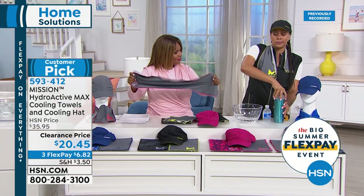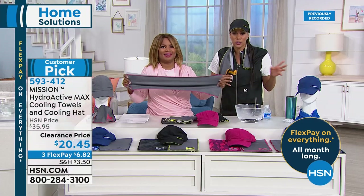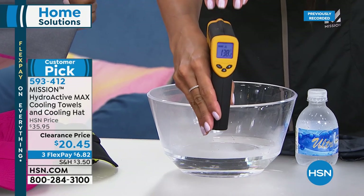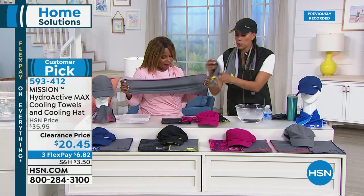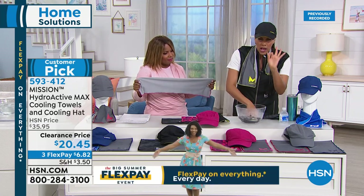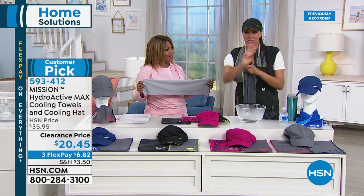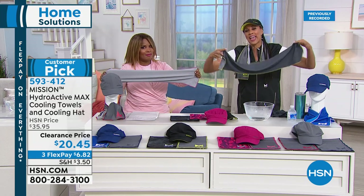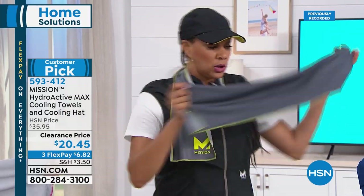Think about those steamy summer days — gardening, walking the dog, fishing, going to amusement parks. You've got 138 degrees of water here. Now watch what happens. I take a towel — super soft and pliable — and it works in three simple steps: you soak, wring it out, and snap to activate. Three or four snaps allows the air to fill through the towel. Air plus water equals cool. Nothing is dripping on you — your clothes are not wet. We want you to instantly cool and stay cool for up to two hours. It's 100% chemical-free, reusable, with a UPF of 50.